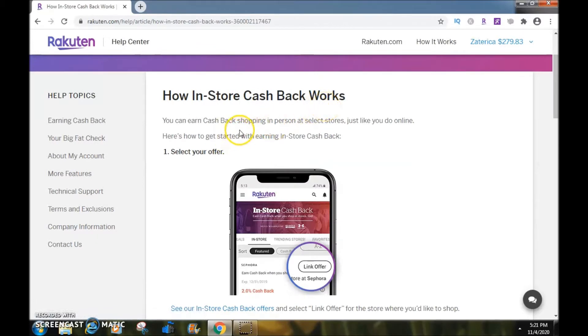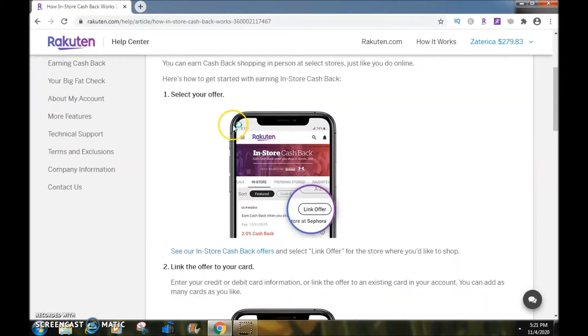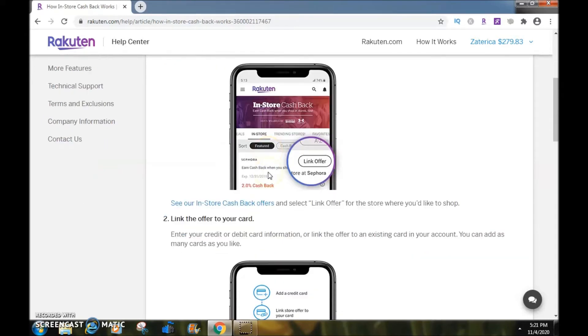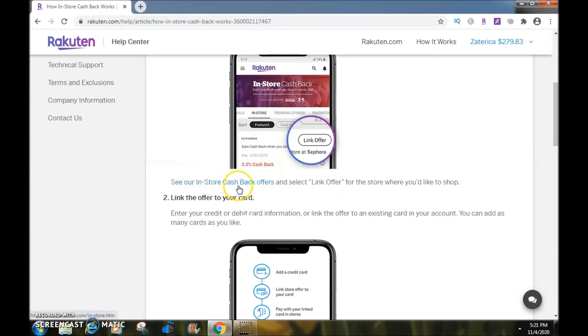So today we're going to talk about how to earn in-store cashback. You can earn cashback shopping in person at select stores, just like you do online. Here's how to get started: first, select your offer. As you can see, they give you an example on the cell phone — browse in-store cashback offers and select 'link offer' for the store where you like to shop.